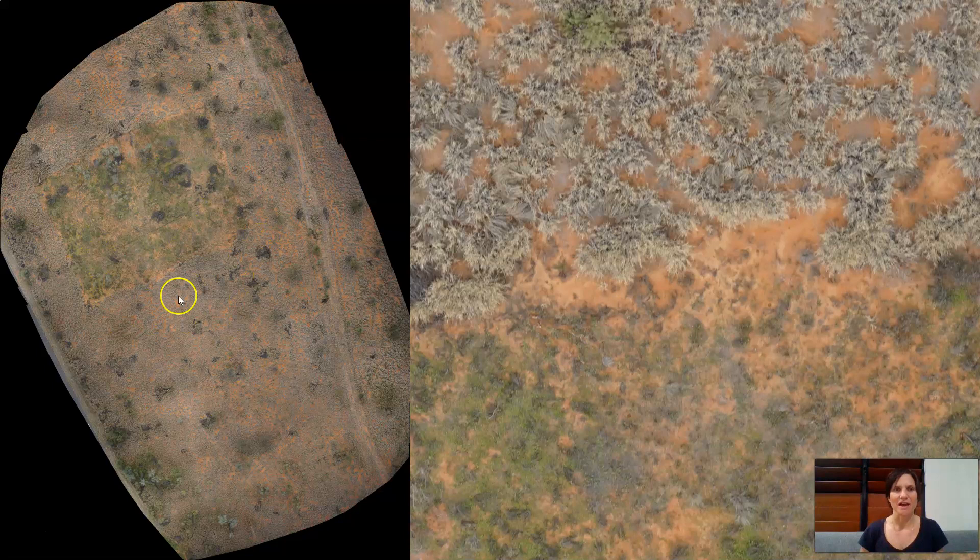Just to get a real feel for what the data actually looks like — it's quite amazing really. In the zoomed-in part, you can actually go all the way down to seeing individual blades of grass and twigs. It was flown at 60 meters altitude, so just incredible resolution from this RGB drone data set.